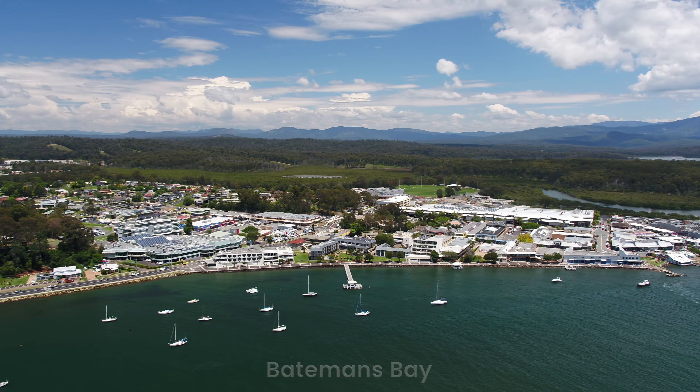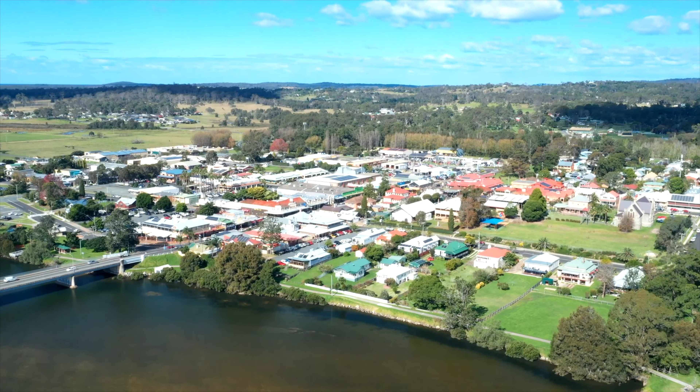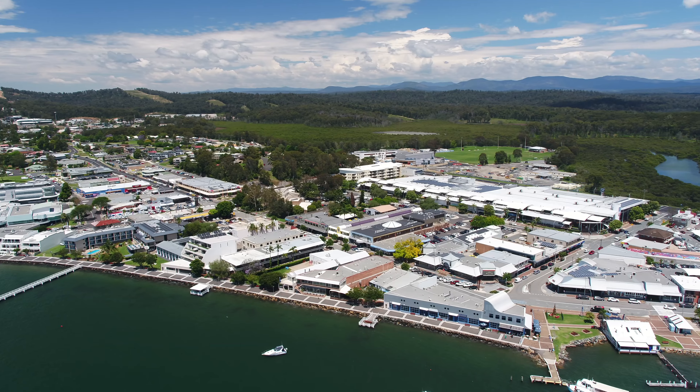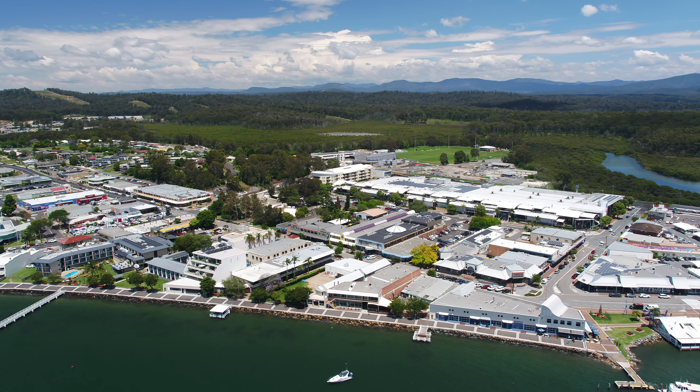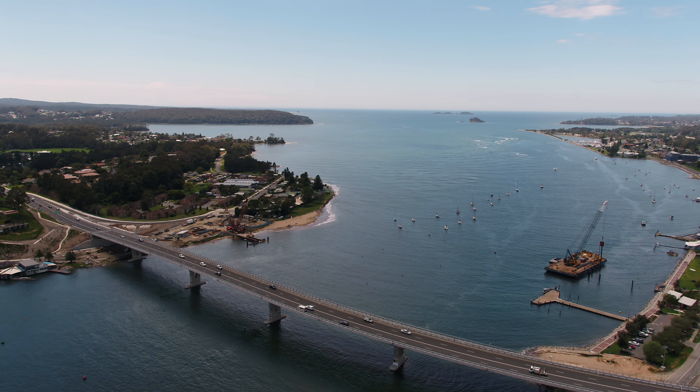Ideally located just 13.3 kilometers from Batemans Bay and 25.8 from Moruya, Malua Bay is popular with holiday makers and locals alike. Batemans Bay and surrounds are in a solid growth phase, with multiple infrastructure projects in the planning or nearing completion. Now is a perfect time to invest in the area.